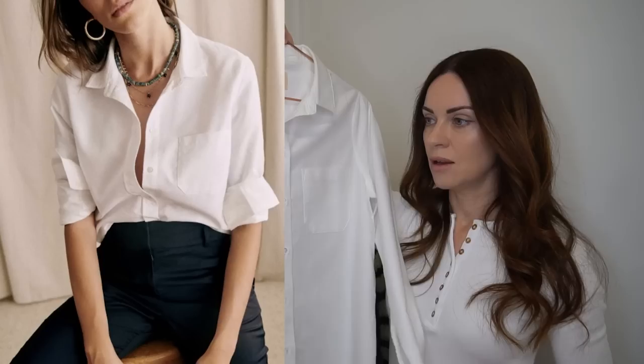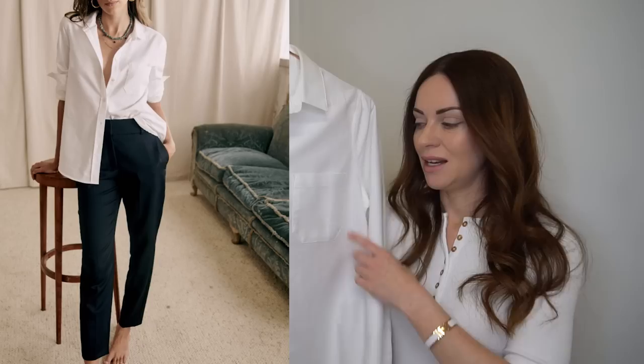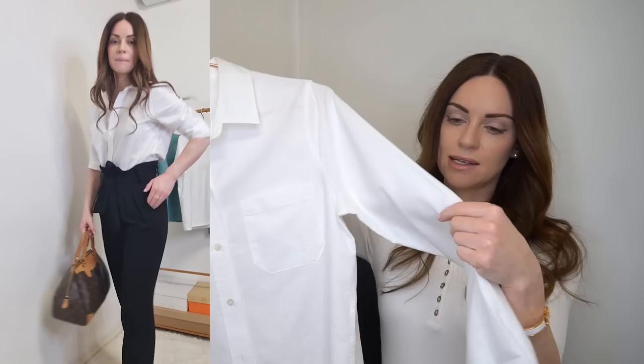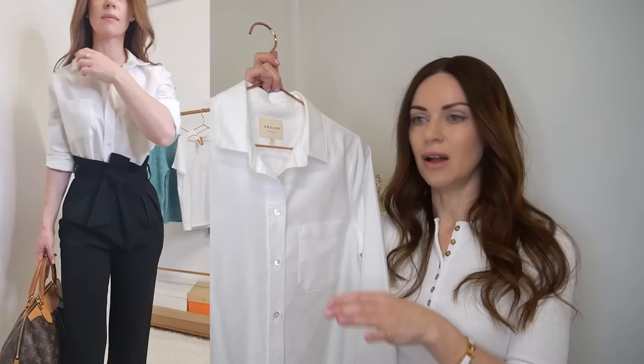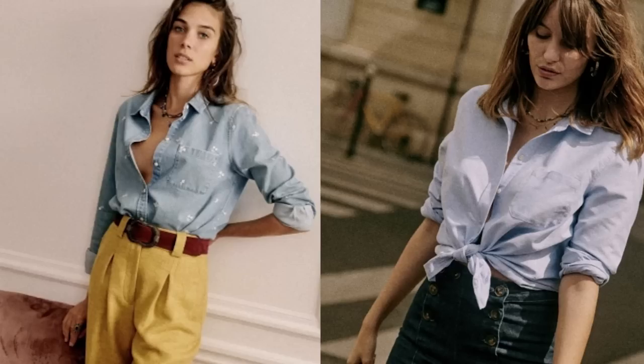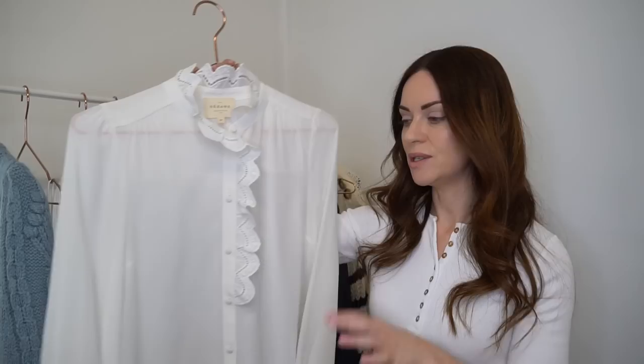Another shirt I think they do incredibly well is their cotton classic shirt — I'm pretty sure this is the tomboy shirt. It's a classic straight-cut shirt with a pocket on the front, 100% cotton, very breathable, with a medium texture and weight. Incredibly easy to style, it comes in different colorways. This is the first white shirt I've purchased in probably over a decade and I'm really happy I went with Cezanne's version. I'm also thinking of investing in their light blue one.